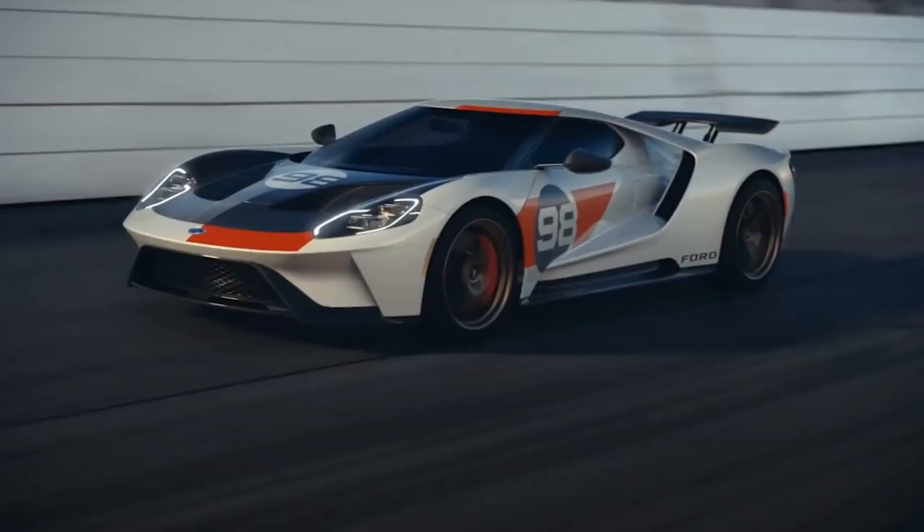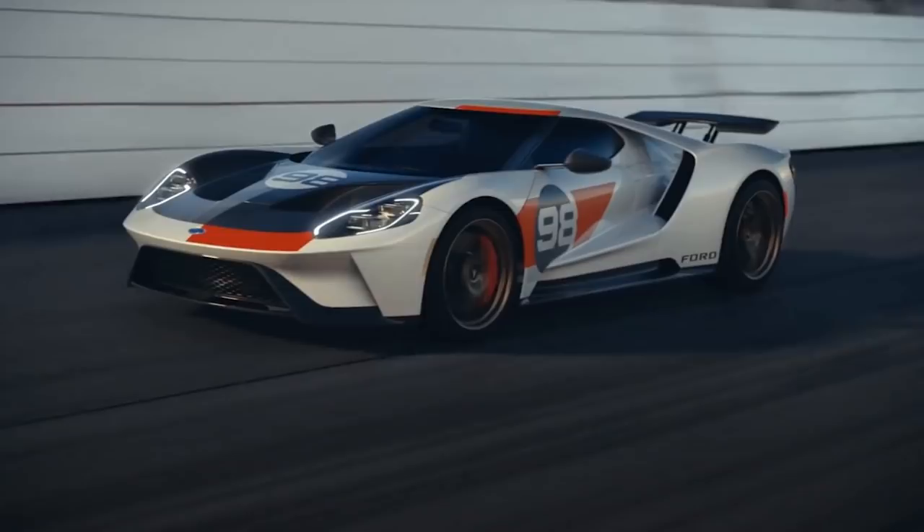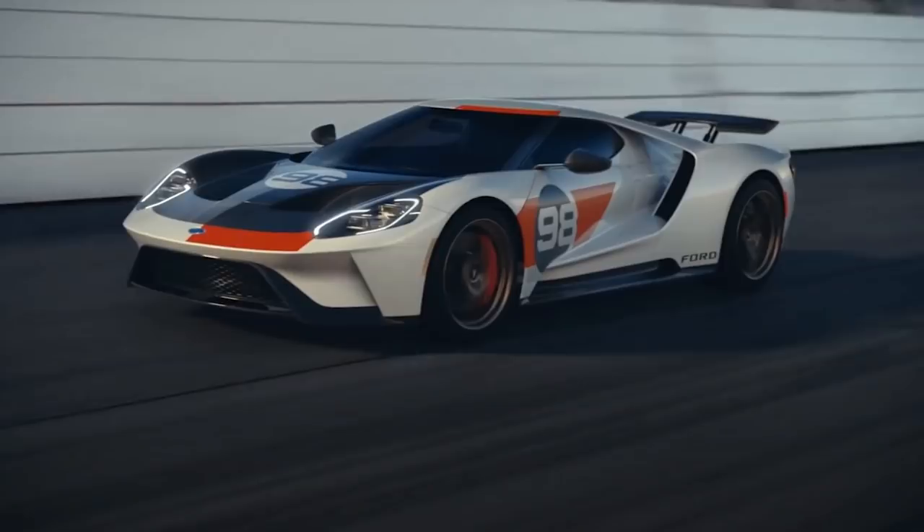That angle right there - oh, that is so cool. Number 98. Can you change the number, or will all Heritage Editions be number 98? I don't know - can anyone answer that in the comments? Also, how many will be made? On this screenshot we have a black hood with an orange front half, white base, '98' on the side, gold wheels, and a black wing. It's a very particular spec but for some reason I think it works.